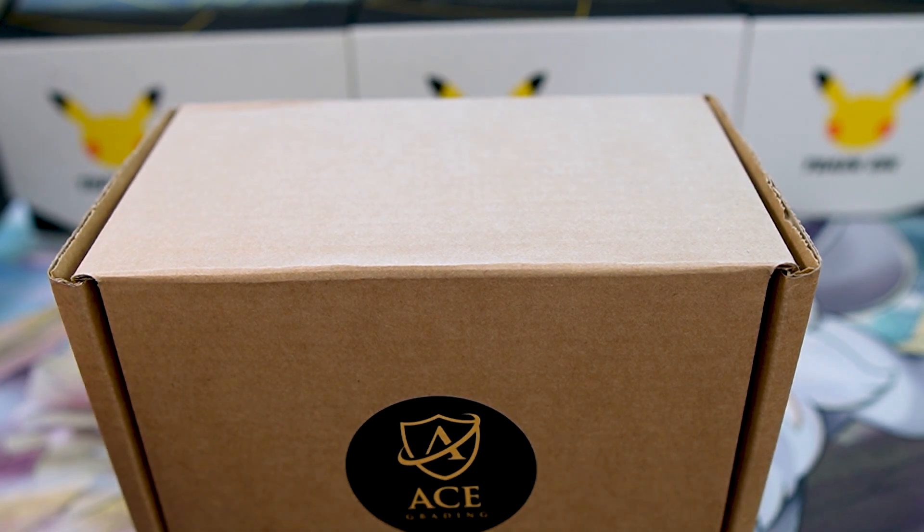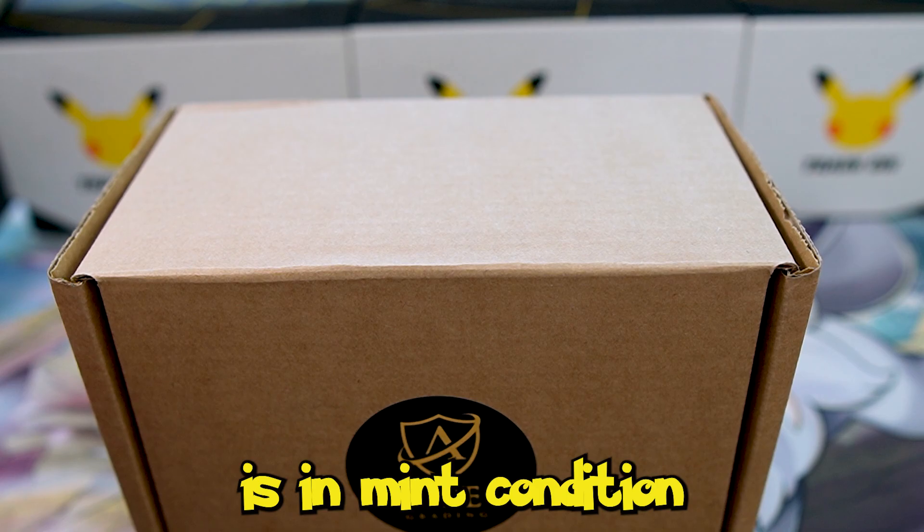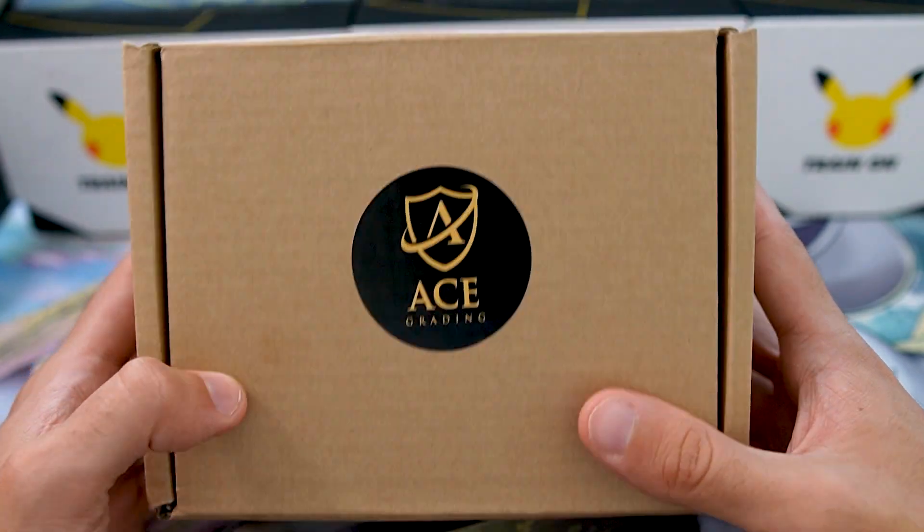The grading company will give your card a score of 1 to 10, with 1 being the worst and 10 being the best. If your card gets a 10, it could seriously increase its premium because it's been verified to be in mint condition with good centering. It's definitely worth grading your cards if you think they're in good condition.